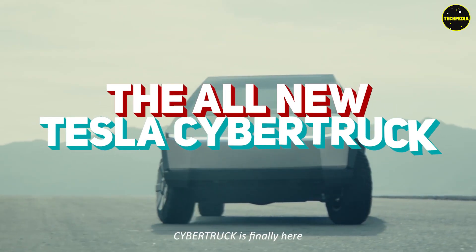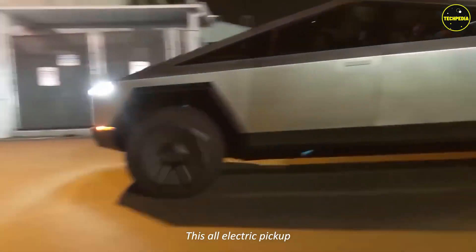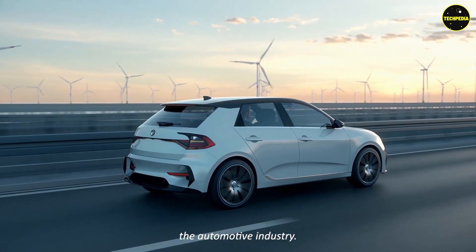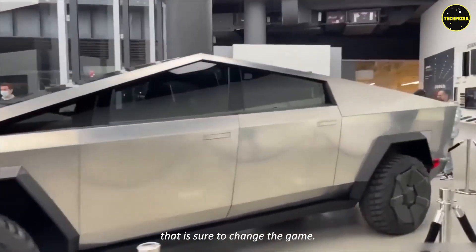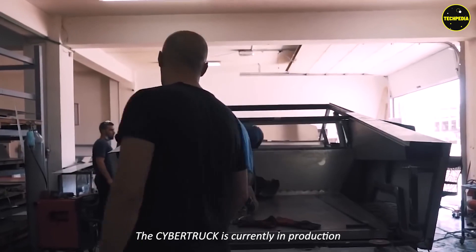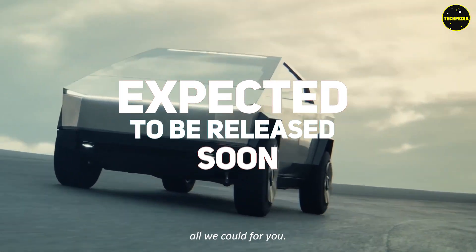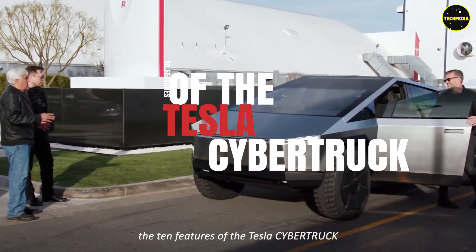The all-new Cybertruck is finally here and is a sight to behold. This all-electric pickup truck has some imposing features and will shake up the automotive industry. It is a new beast in the market that is sure to change the game. The Cybertruck is currently in production and is expected to be released soon. We have gathered all we could for you — let us break down the 10 features of the Tesla Cybertruck.